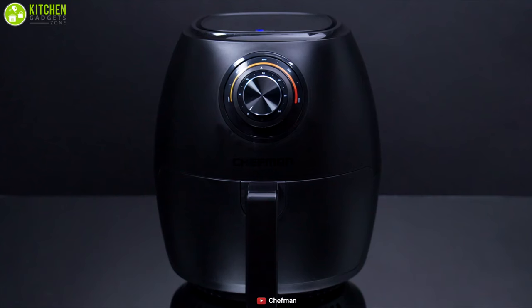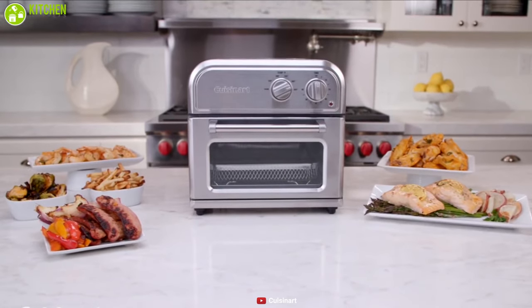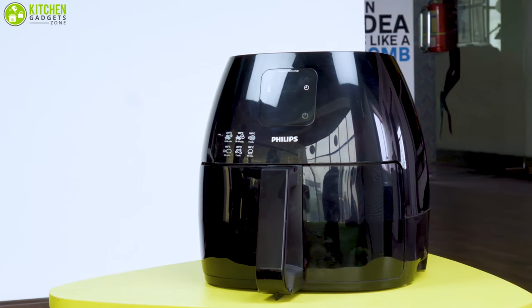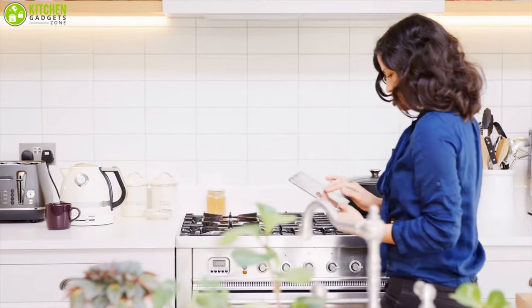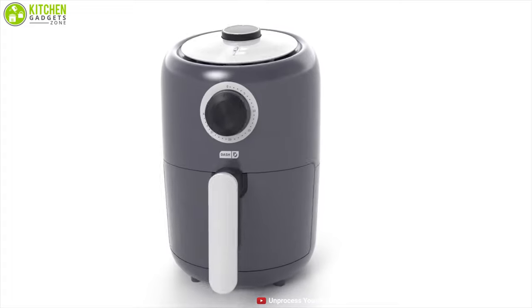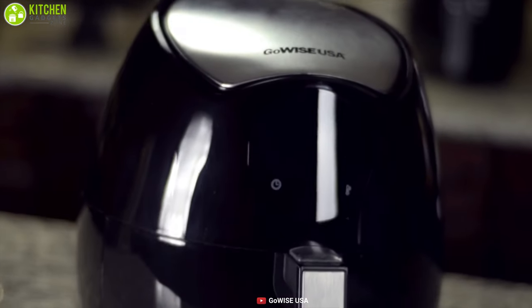On the other hand, if you want to get the best value for your money, then consider checking out the Chefman Turbo Fry, Cosori Airfryer Max XL, and Cuisinart AFR25. Or, if you're a family type of person who needs a lot of capacity, then you might want to check out the Philips Starfish Technology XL Airfryer and GoWise USA Deluxe Airfryer. However, if you want a compact size air fryer that fits perfectly in your kitchen, then the Dash Compact Airfryer, Black & Decker Purify Airfryer, and GoWise USA Airfryer will be the perfect choice for you.